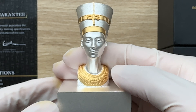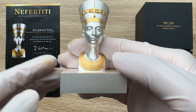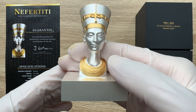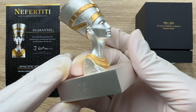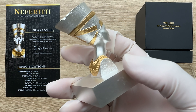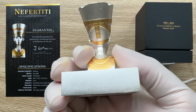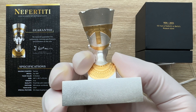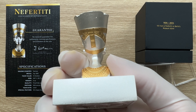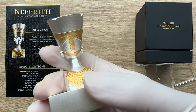Let us journey through the millennia to meet the legendary queen of ancient Egypt. We know that Nefertiti was a queen of the 18th dynasty of ancient Egypt, and her beauty and wisdom have left an incredible mark in history. Her love story with Pharaoh Akhenaten is also celebrated as a beautiful tale. The bust of Nefertiti is held as one of the most beautiful pieces of art from ancient Egypt and represents the pinnacle of ancient Egyptian art.